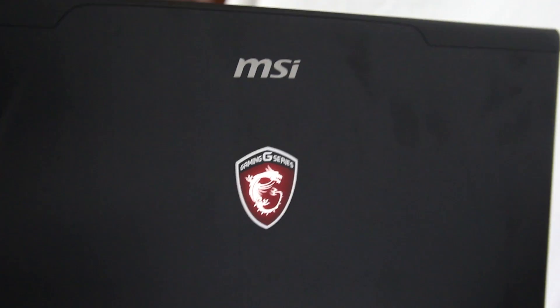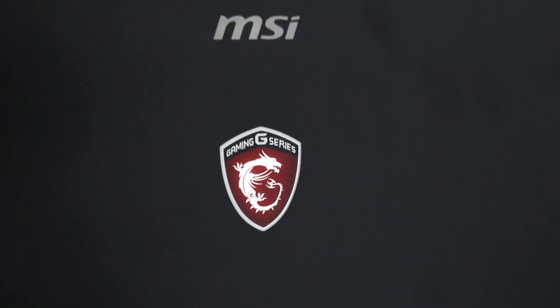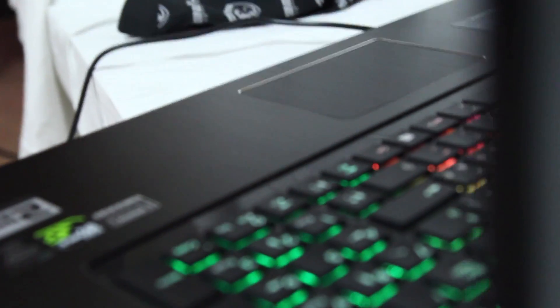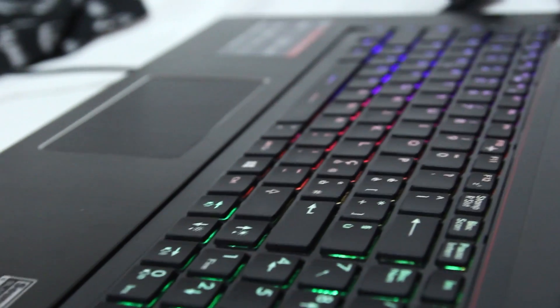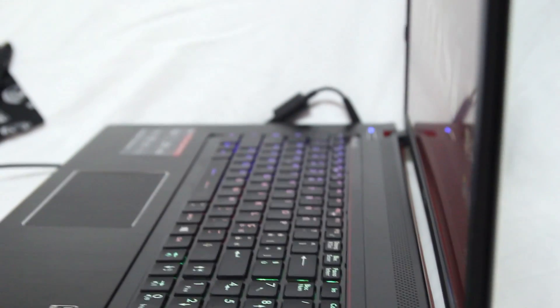Per la parte internet abbiamo una scheda di rete LAN Killer E2200, prodotta specificamente per i videogiocatori, che consente di migliorare al massimo il trasferimento di pacchetti dati durante il gioco online. Per il wireless e il Bluetooth abbiamo due antenne predisposte per questo compito, e infine abbiamo anche una webcam da 2 megapixel.